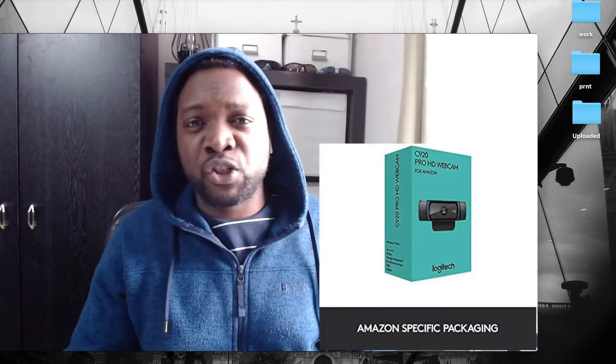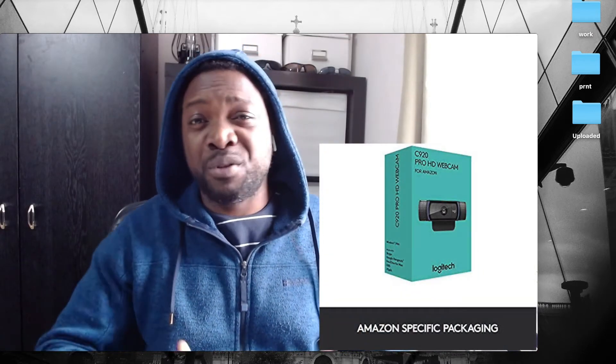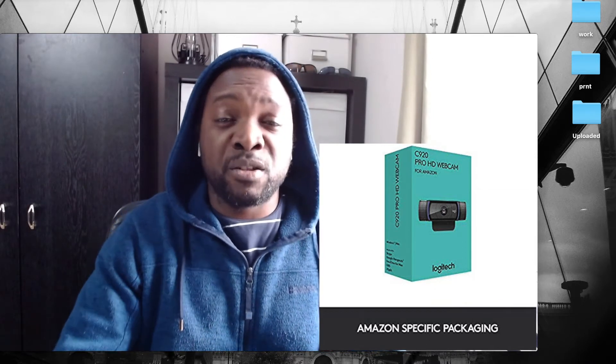This one is the Amazon packaging. I don't know what the difference is from the regular one — I don't think there are any differences. I think it's just minimal packaging for Amazon.